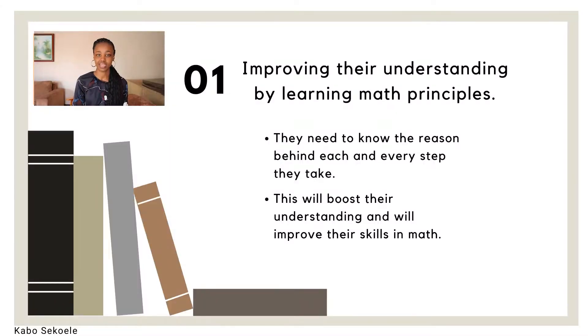The first thing your child needs to do to improve their math skills is by improving their understanding of mathematics. Note — your child should not just improve their knowledge of mathematics; your child needs to improve their understanding of mathematics. There is a major difference between the two and it's important that you recognize that.